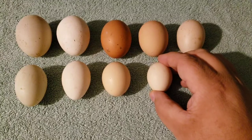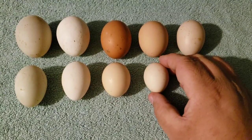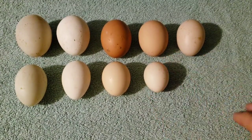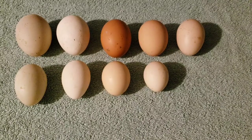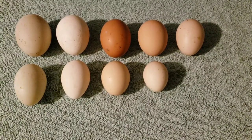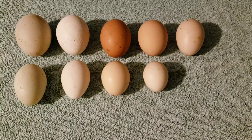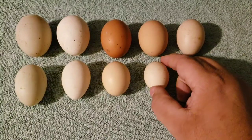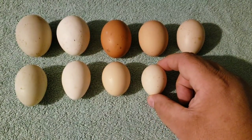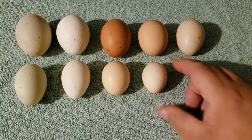We also have Serama Bantams. Now my Serama Bantams are kind of on the large size to be a Serama, but overall Serama Bantams are the smallest standardized breed of chicken in the whole world. They originated in the Philippines and they are absolutely wonderful little birds — active, very small, very beautiful, and very colorful.